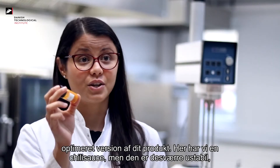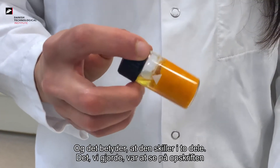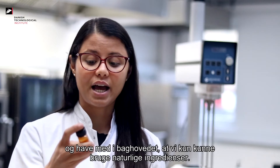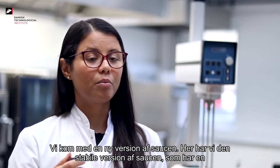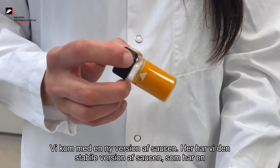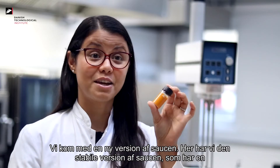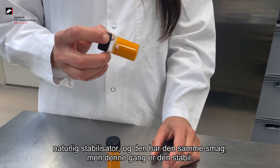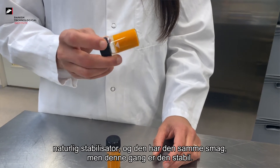Here we have a chili sauce, but it is unfortunately unstable, which means that it splits in two parts. What we did was look into the recipe and, keeping in mind that we could only use natural ingredients, we came up with a new version of the sauce. Here we have a stable version of the sauce, which has a natural stabilizer and has the same flavor, but this time it is stable over time.